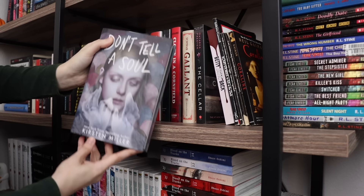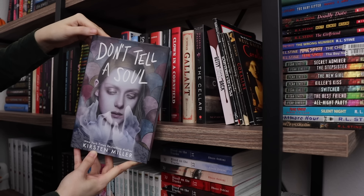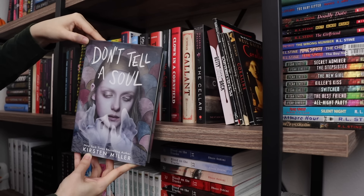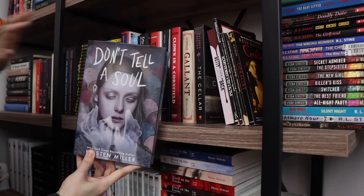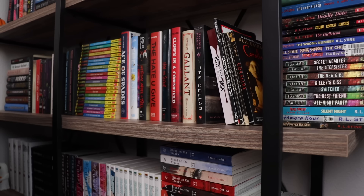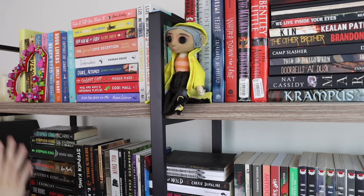I might unhaul Don't Tell a Soul by Kirsten Miller. I liked it — I think I gave it four stars — it was enjoyable with a good plot overall, but it wasn't anything groundbreaking or mind-blowing. I feel like I don't want to keep it when I have so many other YA books I absolutely adore. The next shelf is manga — my favorite series of all time — so we're skipping this shelf entirely and moving on.